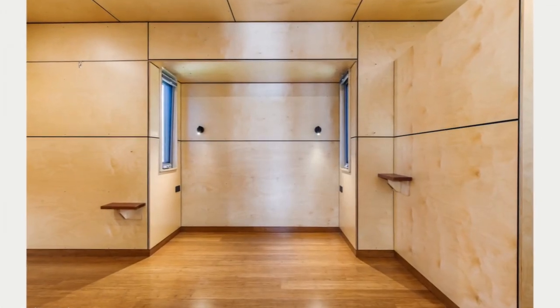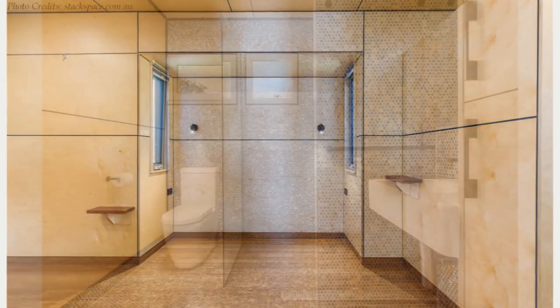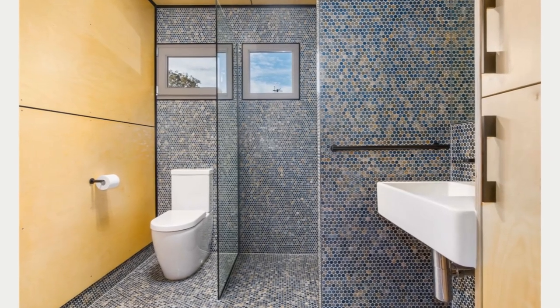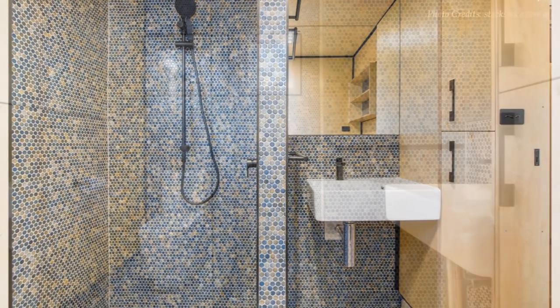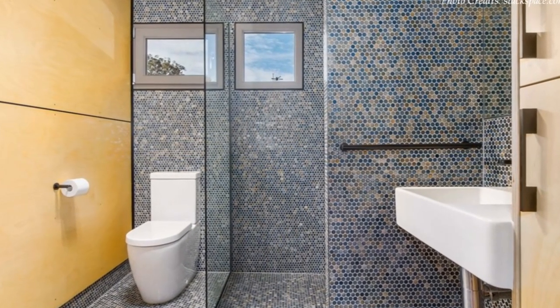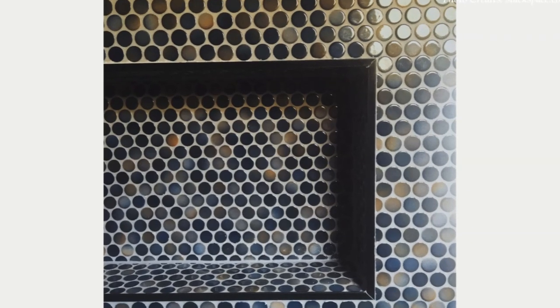This container home is serviced by a combined laundry and bathroom with his and her shower heads, matte black tapware, and a wall-hung vanity. The most conspicuous finish in the bathroom is the penny tiles used throughout the bathroom space.